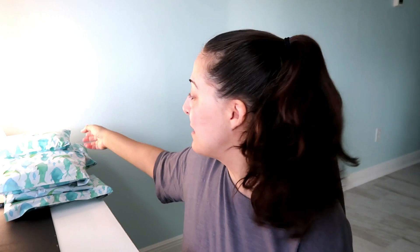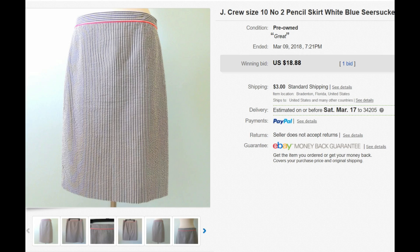Next is another first class mail — a J. Cruz skirt, anything under 16 ounces. It weighs 9.1 ounces, so I round up to 10. The skirt went for about $18.88, and it's also going through the global shipping program, so all I have to do is get it to Kentucky. They paid $3 for shipping, and 10 ounces to Kentucky with my discount is $3.50.